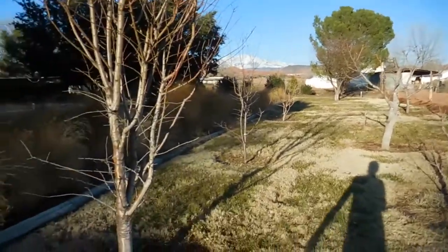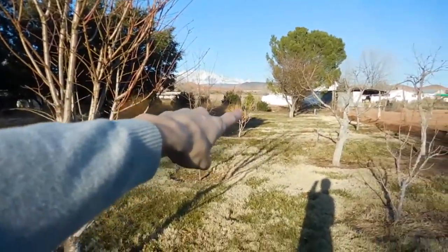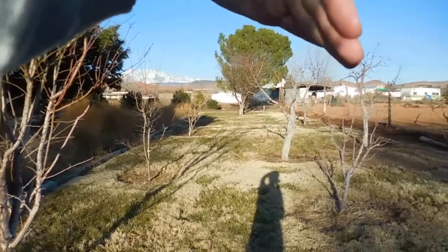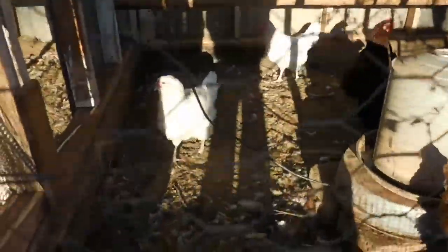The edge of the property on this side has a bunch of bushes back there. And here is our chicken coop — we can have fresh eggs. Say hi, chickens!